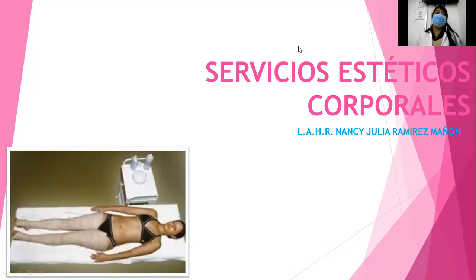Hola, buenos días, chicas. ¿Cómo están? Espero están de maravilla. El día de hoy vamos a seguir con nuestro tema de la parte del módulo corporal. Vamos a ver servicios estéticos corporales. Dentro de estos vamos a tener los reductivos, que es por el cual la mayoría de la gente los va a visitar a su cabina, a su espada, a su consultorio.